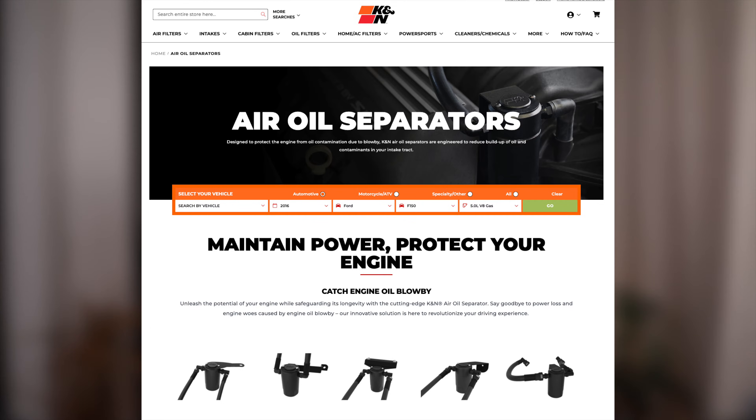I'm pretty sure K&N just launched this product line recently. For this specific application — Silverado, Sierra, Yukon, Tahoe, and Suburban with the 5.3 liter or 6.2 liter engines — this product just launched a few weeks ago, around the last week of November 2023. They also have one for the Ford F-150 that launched a few months prior. I had just decided a few weeks ago that I wanted an oil catch can and happened to land on this product while shopping online.